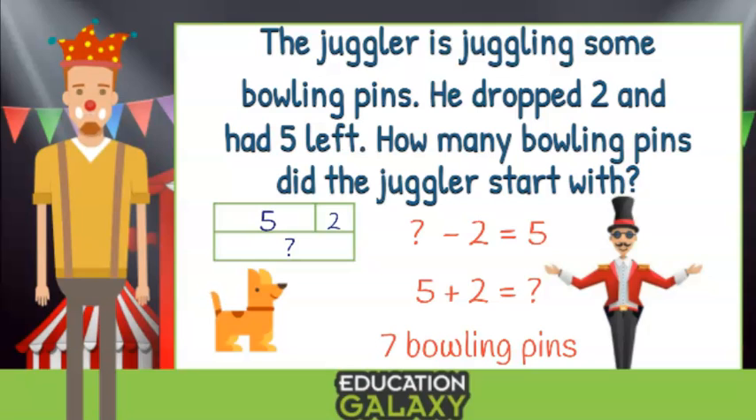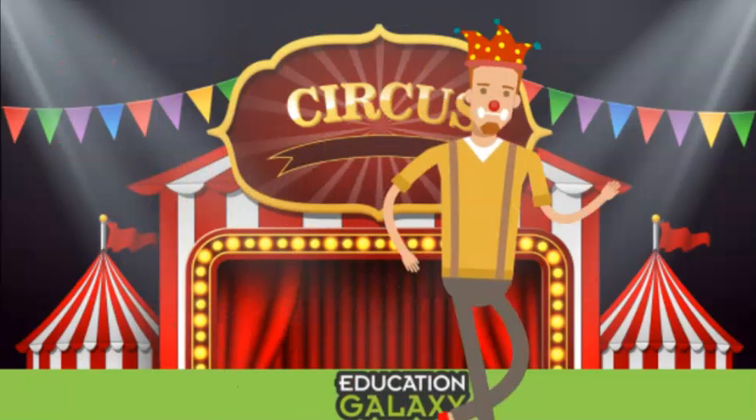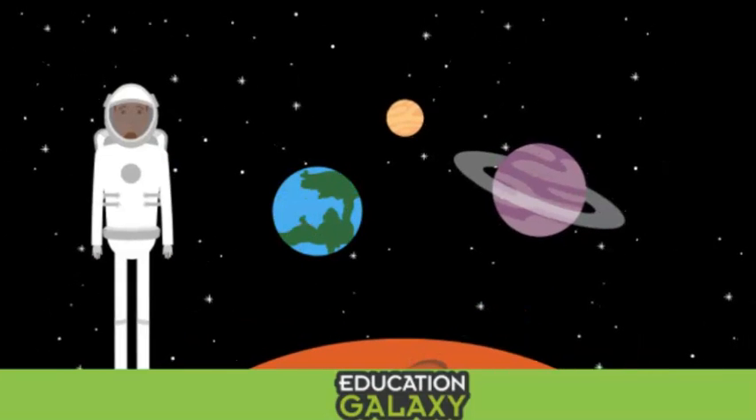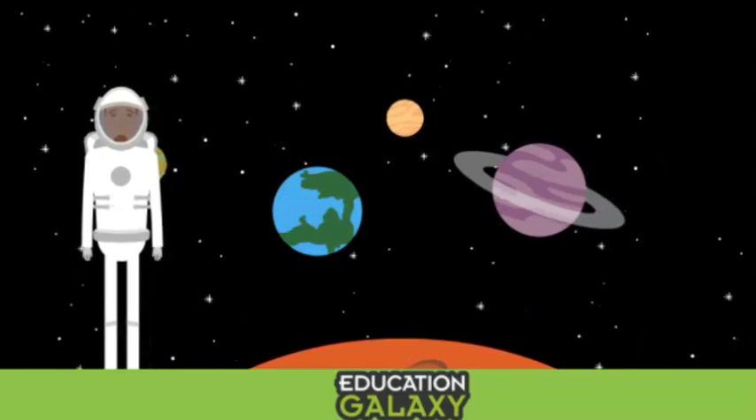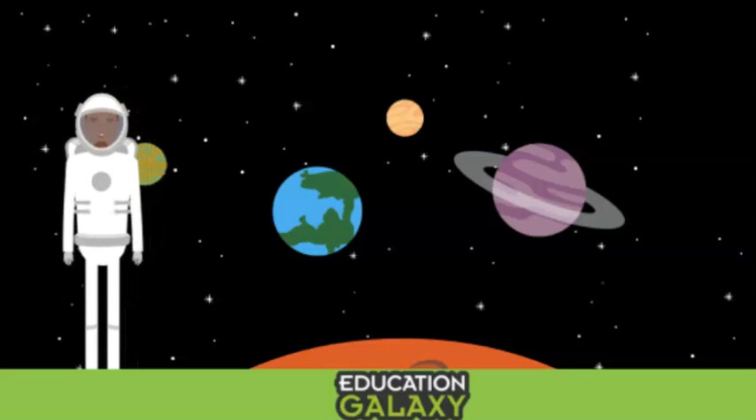This is so easy! You got it! Now we know how to solve for the unknown! Remember, the key is your bar model. And now that you know the secret, you can find any unknown in any addition or subtraction problem. Have fun practicing! See you later!